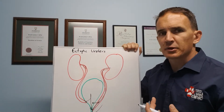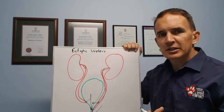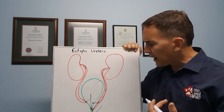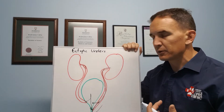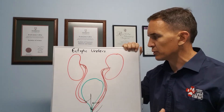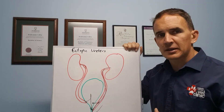We can also try to reimplant the ureter into a more appropriate position, but that's a very challenging surgery — very much a referral-level procedure — and it's not always possible depending on the individual pet's anatomy. So if you've got a puppy or kitten that's constantly dribbling urine, has a lot of incontinence, or has wet fur around the back end, this may be the problem and it needs investigating.